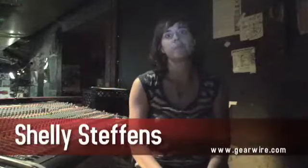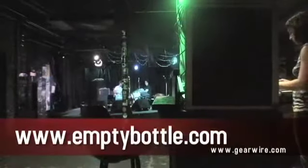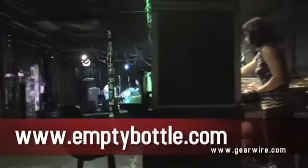My name is Shelley Steffen. I have been a front of house sound engineer for the last seven years or so. Today I am working at the Empty Bottle in Chicago. Tonight I will be mixing three bands, so they're all localized.